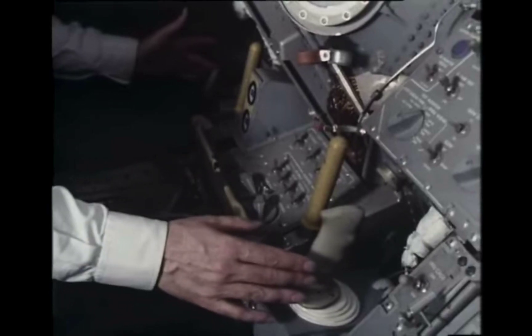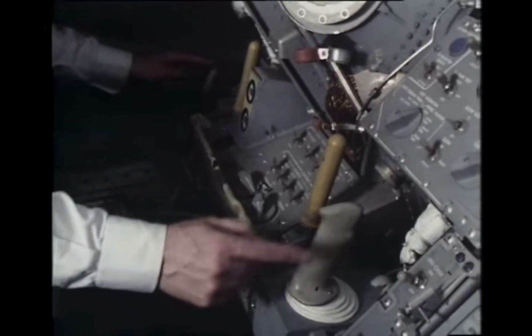It will only do that if all the switches are in the right position, so that it's being told what it needs to know. And as you can see, there are a lot of switches to get in the right position. You can, of course, fly the LEM yourself if you want to, using these two controls.